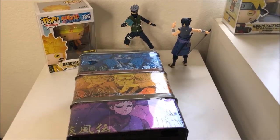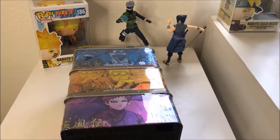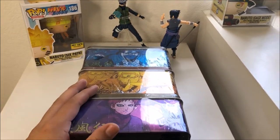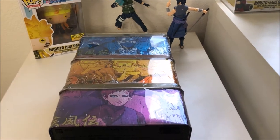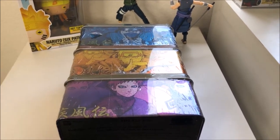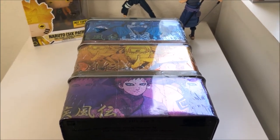What is up guys, welcome back to the channel. Today we are going to be doing something a little different than normally here on this channel — we are going to be unboxing some Naruto trading cards. I don't collect trading cards but Naruto is my favorite anime ever, and I've been watching some videos on them, so I wanted to try it out and see what I could get. Some of the cards look really cool.